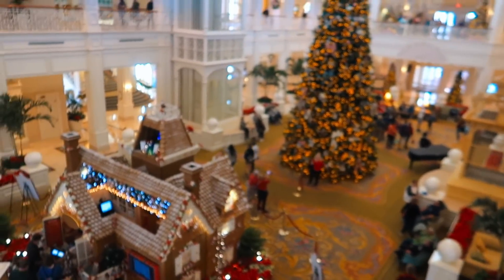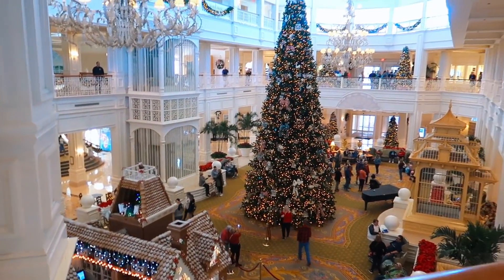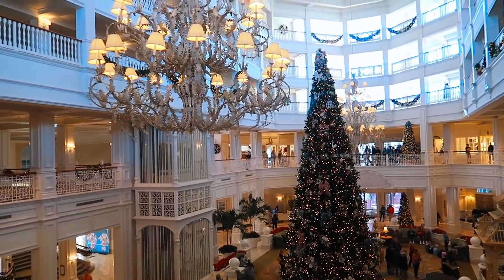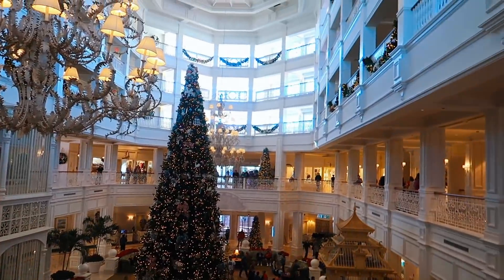I feel like I'm going to be biased and say the Wilderness Lodge because I used to work there, but the Grand Floridian is no joke either - they have decorations up on the railings as well. It's really beautiful. I think my vote is going to go towards the Wilderness Lodge, but that's my biased opinion. Comment down below what you guys think.